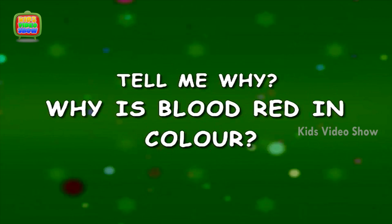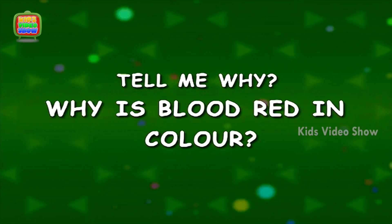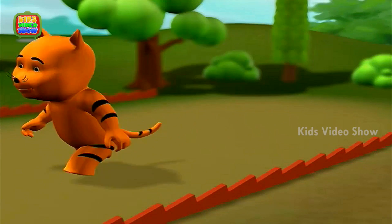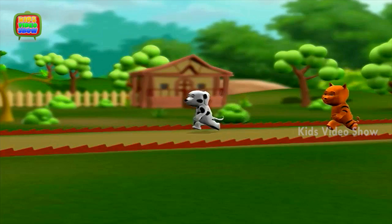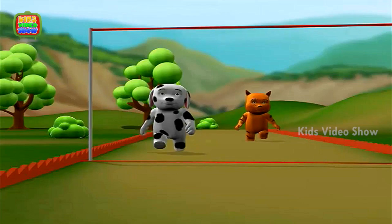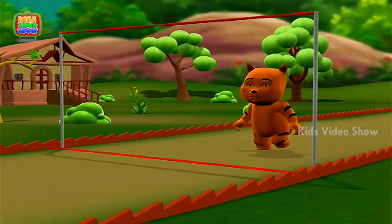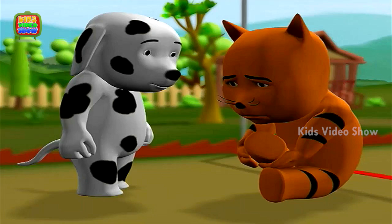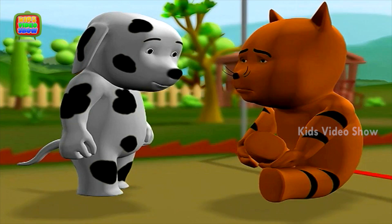Why is blood red in color? Yeah, I won! Ouch! I think I hurt my leg. Ouch!